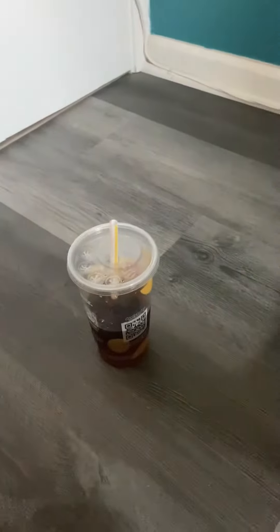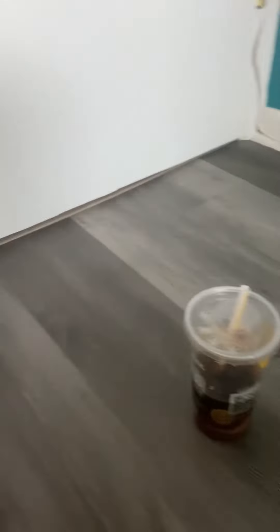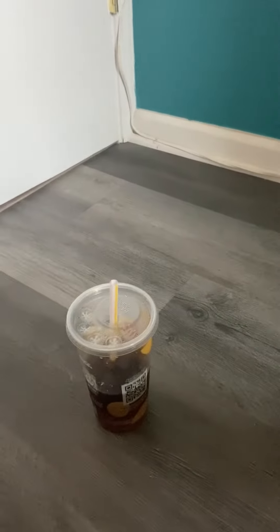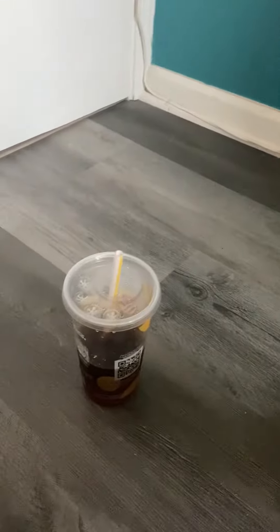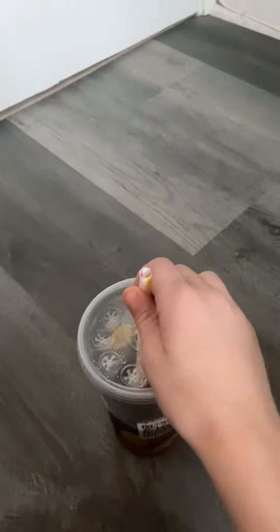Then there's normal Coke. It's okay — I would drink it on a daily basis, yes. And then there's Fountain Coke. Fountain Coke is the best. But there's one more: McDonald's Fountain Coke.